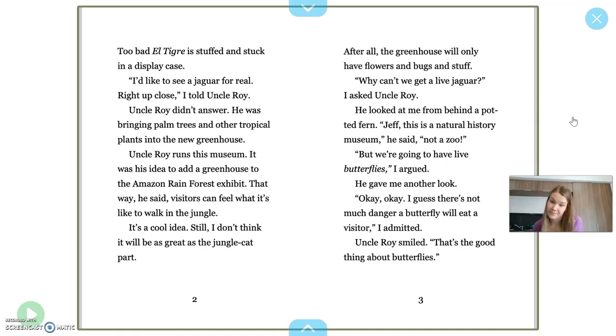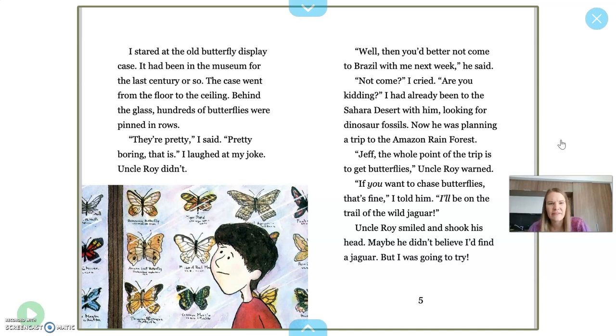"But we're going to have live butterflies, I argued. He gave me another look. I guess there's not much danger — a butterfly won't eat a visitor, I admitted. Uncle Roy smiled. That's the good thing about butterflies." "I stared at the old butterfly display case. It had been in the museum for the last century or so. The case went from floor to ceiling. Behind the glass, hundreds of butterflies were pinned in rows." When I look at the picture, I can get a picture in my mind — a case full of different kinds of butterflies.